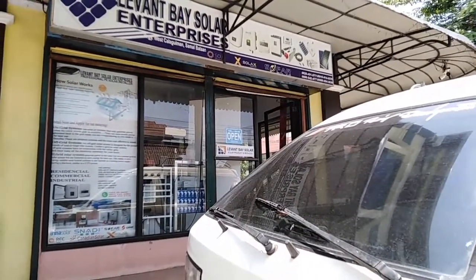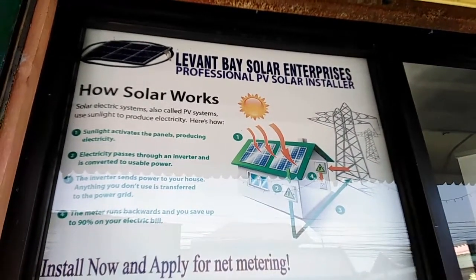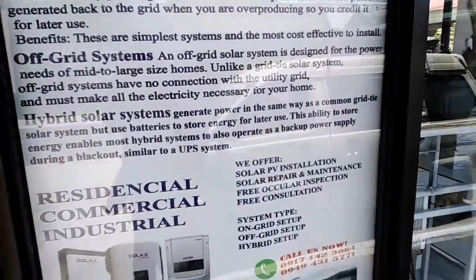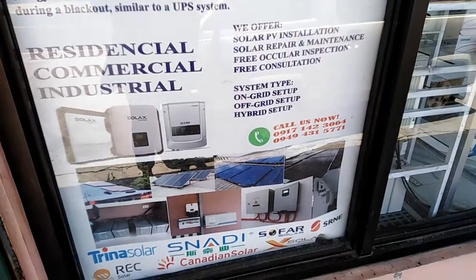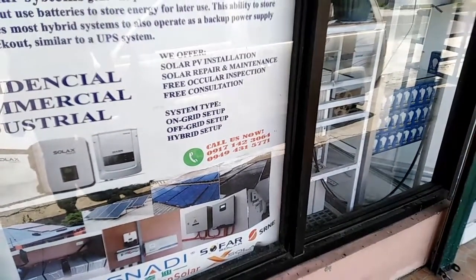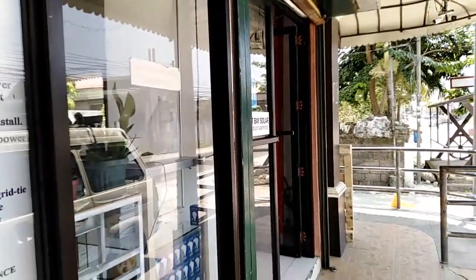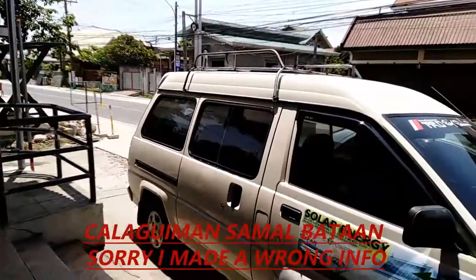I'm still outside and I'll give you a quick video of what they posted outside. They have their contact number at the bottom — if you're interested, you can call that number and tell them you got it from my video. This area is located in Abucay, beside the road, not on the main highway.